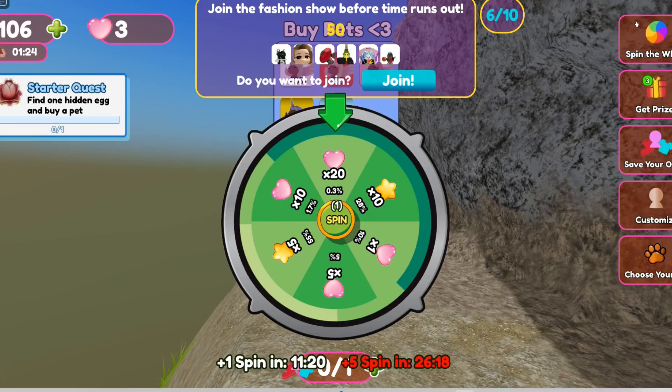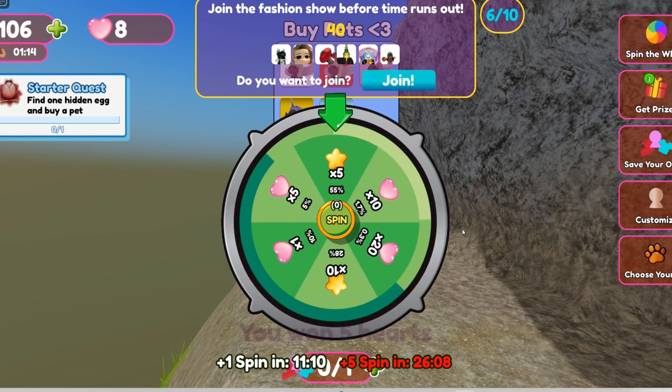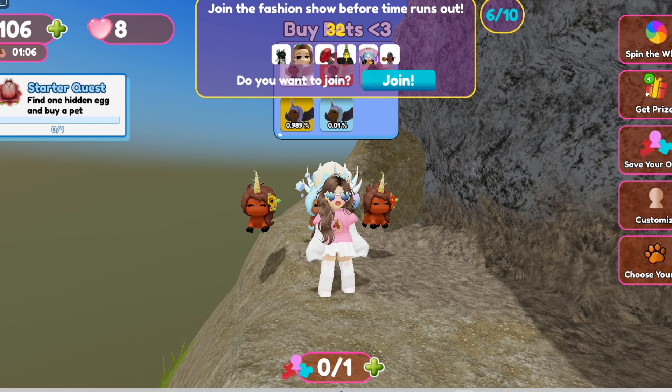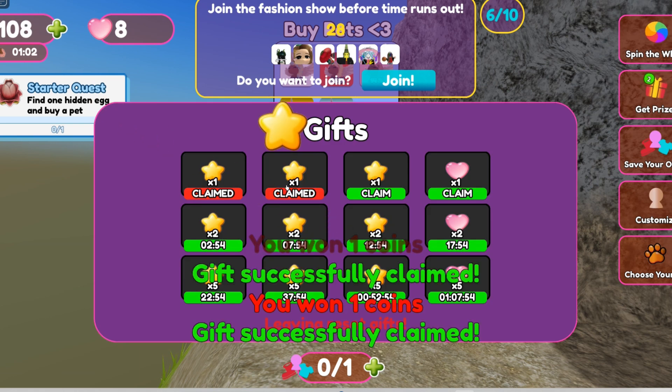Another way is by spinning the wheel. You get one spin every 15 minutes or 5 spins every 30 minutes. And if you click on the gift icon you get time in game rewards too, like stars and one heart every 5 minutes.